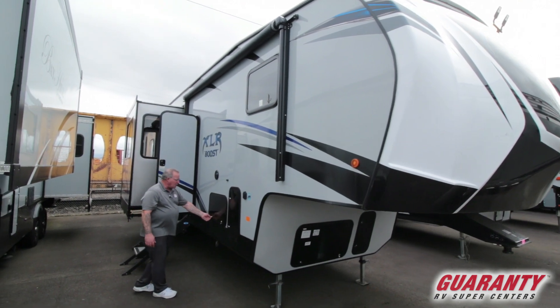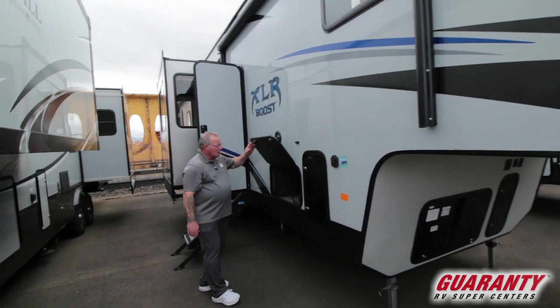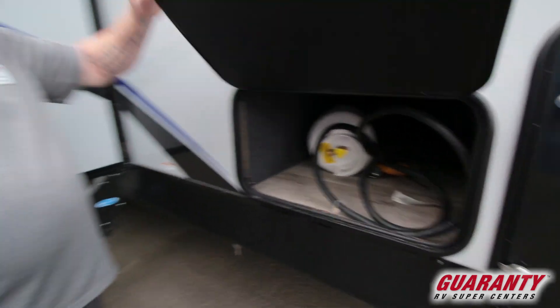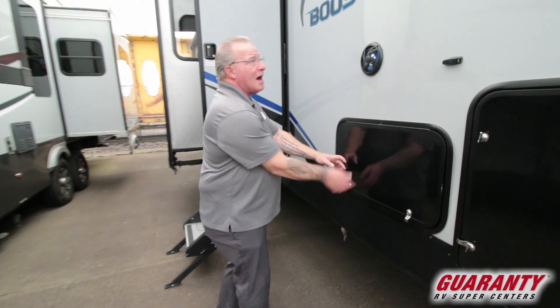Power awning, underbelly storage, straight through to the other side is pass-through. Insulated and forced air heat, outside speakers.